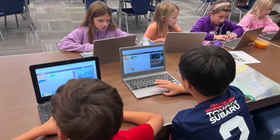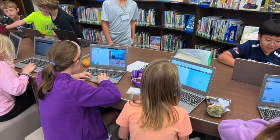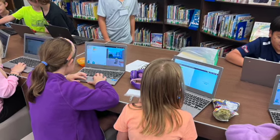Mrs. Rarely has been meeting with tech helpers each day for different grade levels. We're learning about Hour of Code opportunities.